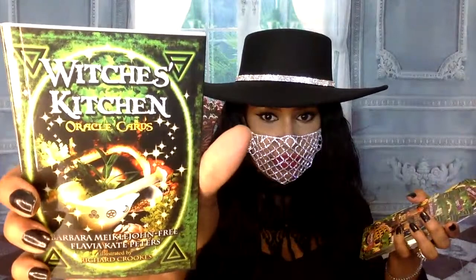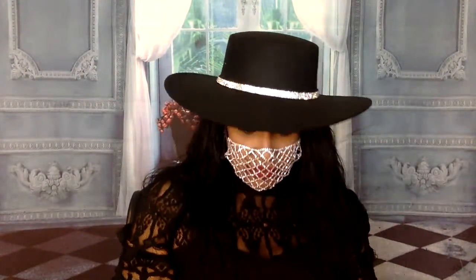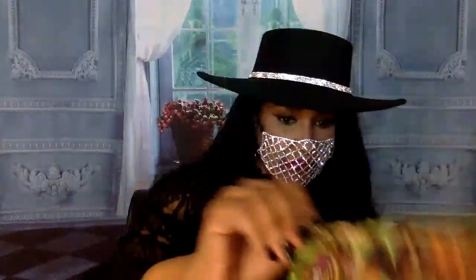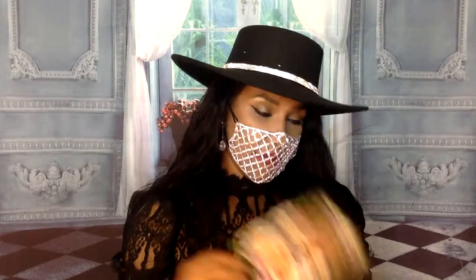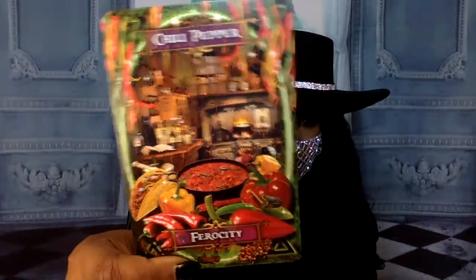At the same time you're also learning about the plant and herb as well while doing an oracle reading, which is kind of cool. We have Basil - Reconciliation, Bay Leaf, Blackberry - Invasive Blackberry, Black Pepper - Banishment, Catnip - Bound. Look, she looks like velvet. Chamomile - Relax. I really like these cards. Look at the artwork and the photography. Chili Pepper - Ferocity. Chocolate - Aphrodisiac. Look at the chocolate fountain.